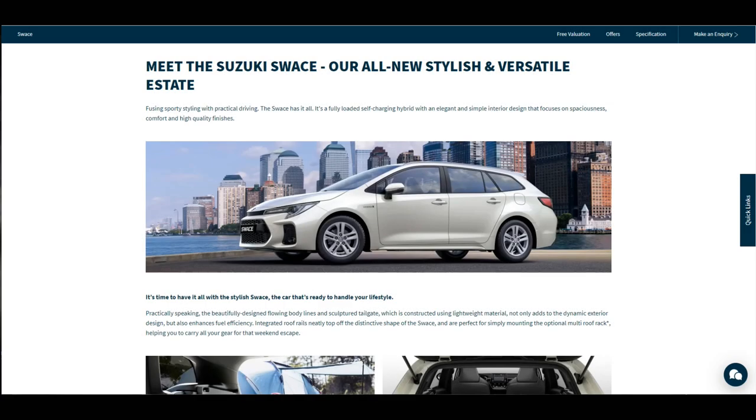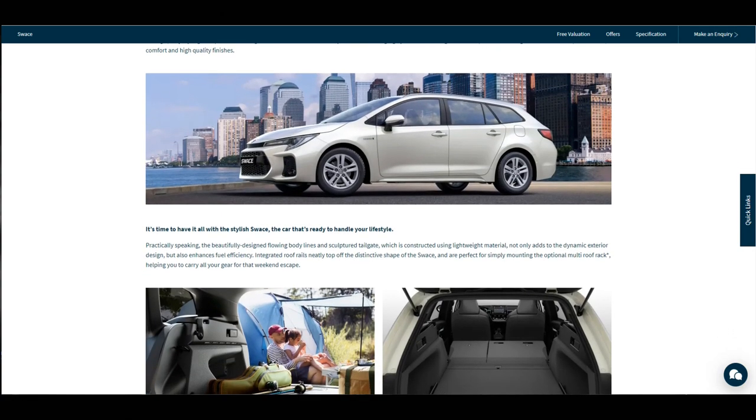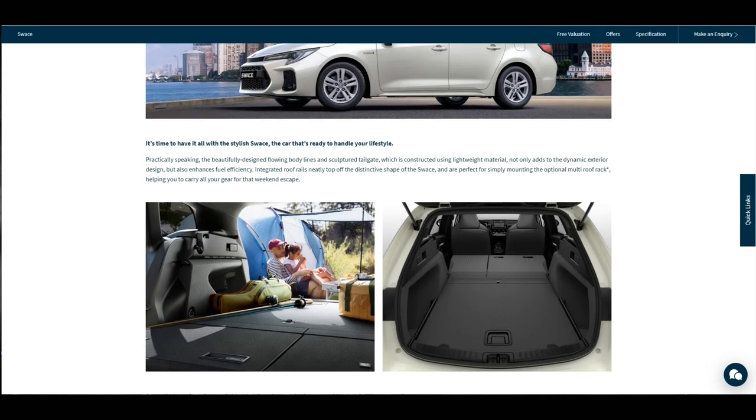And that was my top five features of the Suzuki Swace. What better way to find out your top features than by test driving one yourself? Give Reid Suzuki a call on Grimsby 805 956.